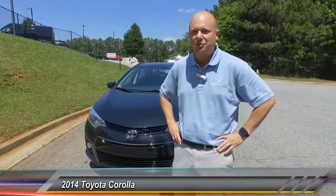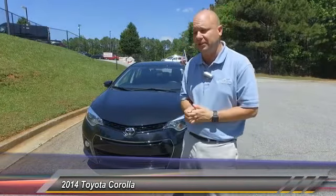Hey everybody, it's me Scott at Hayes Chrysler. You can reach me at 404-849-9283. Today I'm going to talk to you about a 2014 Toyota Corolla S Plus package that we have.